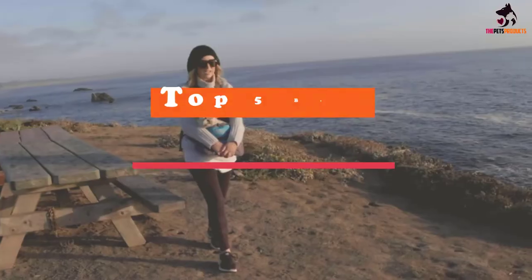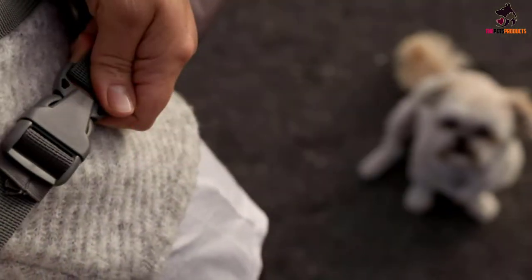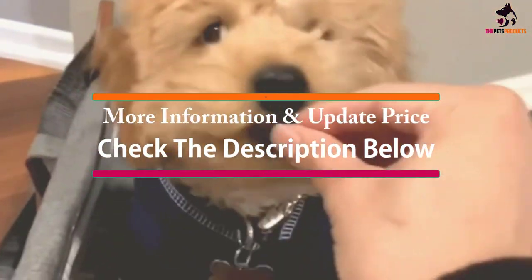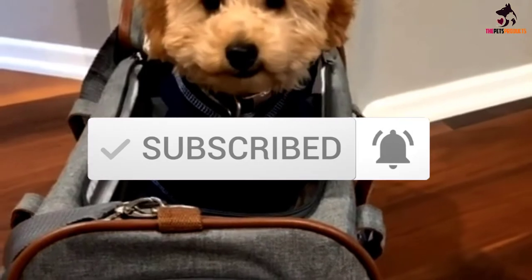Hey guys, in this video we're going to be checking out the top 5 best motorcycle dog carriers available on the market for their true quality. I made this list based on my personal opinion and hours of research, and have listed them based on popularity, quality, price, durability, user opinions and more. If you want to see more information and the updated price, you can check out the description below, and also make sure to subscribe for more reviews. Let's get started.